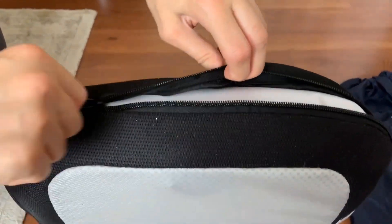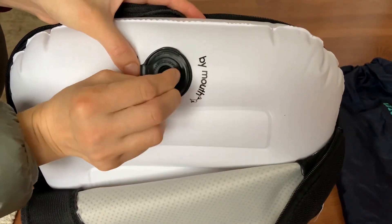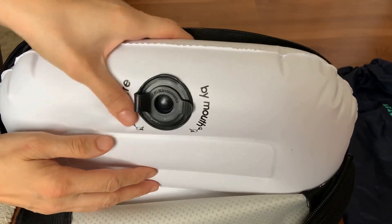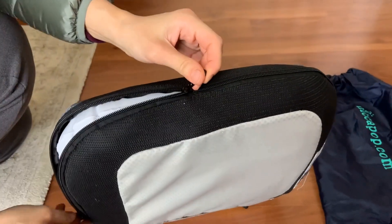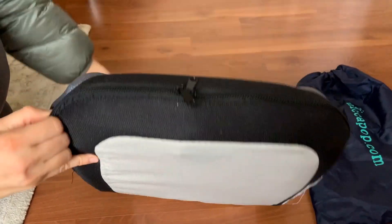The booster seat is very lightweight and compact. It comes with a carry bag that makes it easy to store and transport. It inflates and deflates quickly with a simple valve. The cover is removable and washable, which is great for keeping it clean.